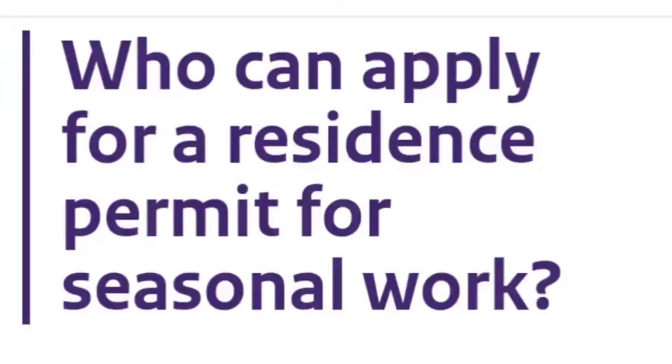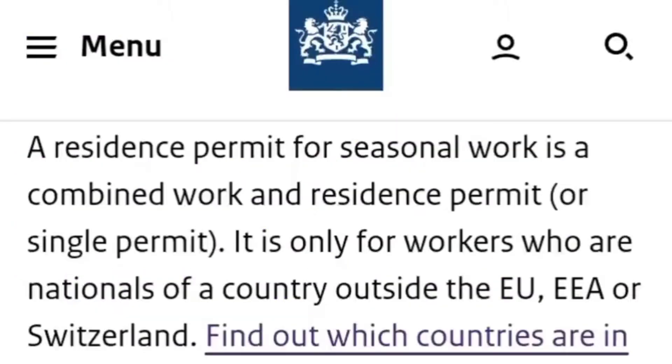First of all, who can apply for this Netherlands six-month agricultural work visa? They've clearly stated that a residence permit for seasonal work is a combined work and residence permit, or single permit. It is only for workers who are nationals of a country outside the EU, EEA, or Switzerland.